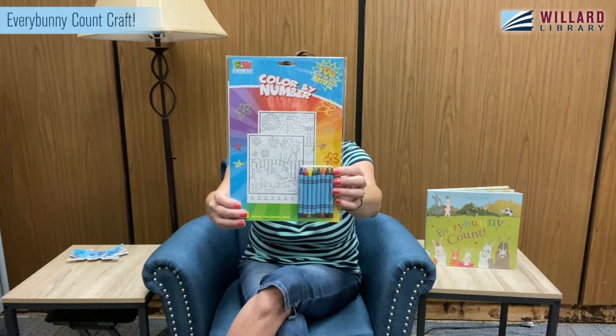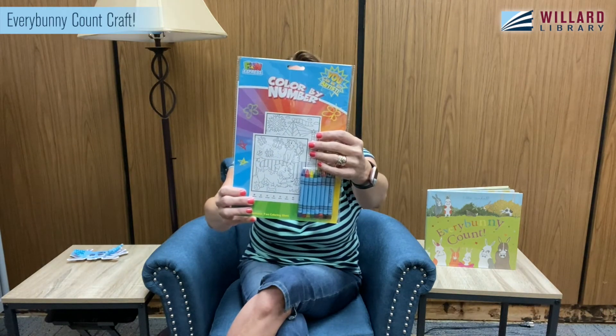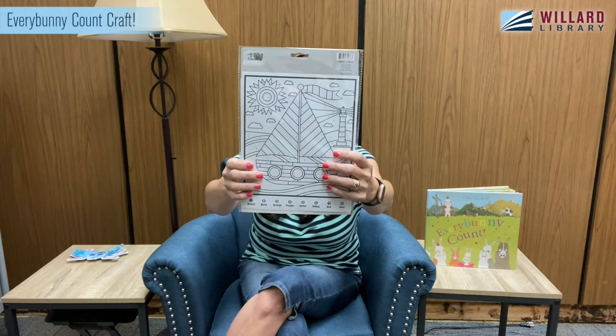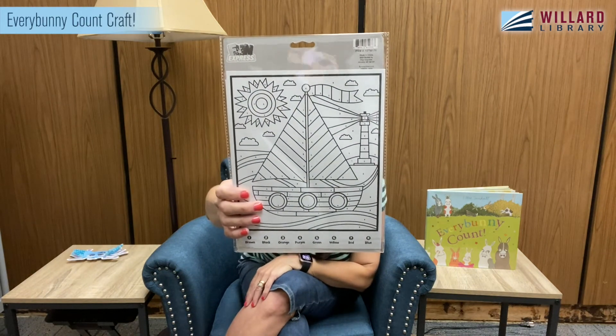Next we have some color by number coloring sheets. We give you this little pack and it's going to have all of these crayons as well as two coloring sheets that are color by number.